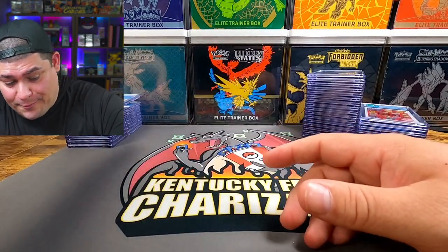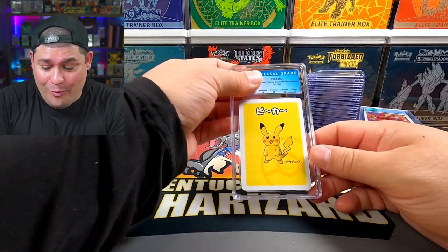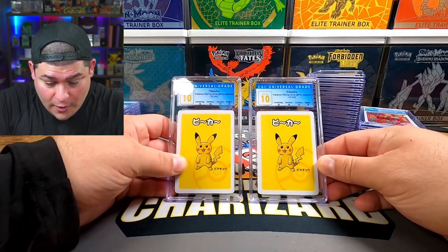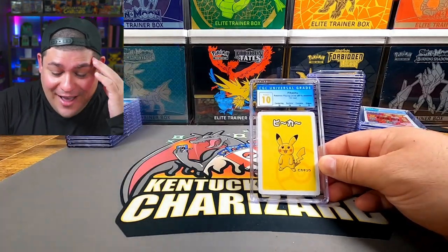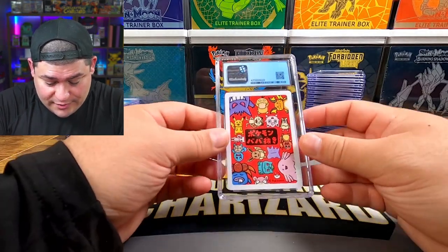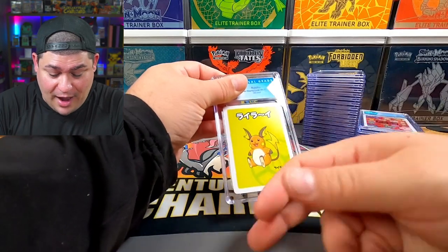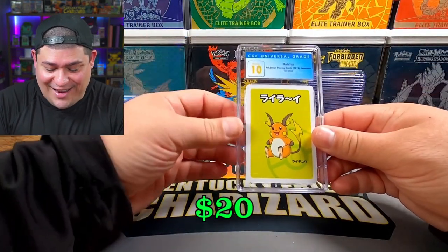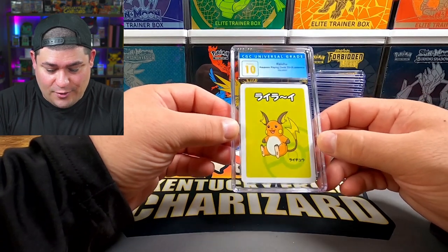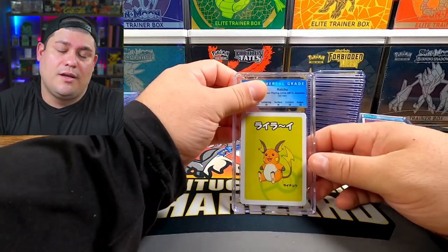Let's keep going — another Pikachu — oh my god, two perfect 10 Pikas, let's go! Just going to the next one — Raichu. We freaking evolved the Pikachu into the Raichu and still got a 10! Let's go. I'm not upset about this grade reveal at all. Should be another Raichu — a perfect 10! What did I do to deserve this type of luck?